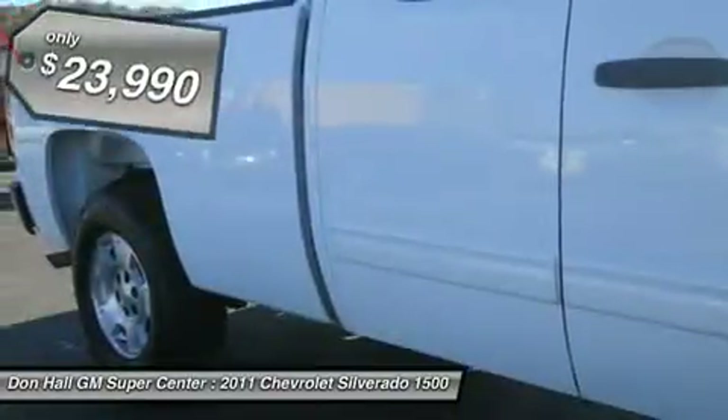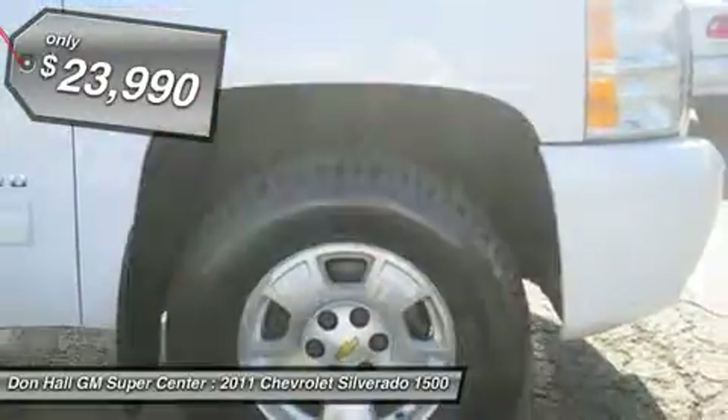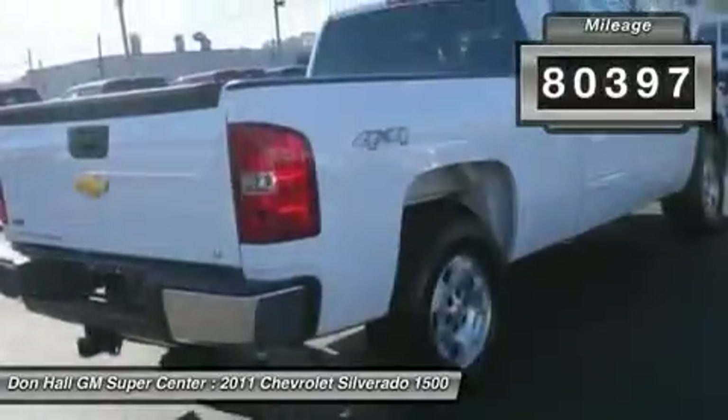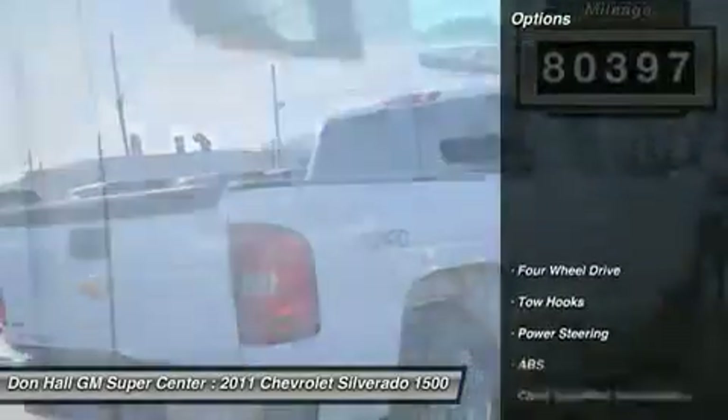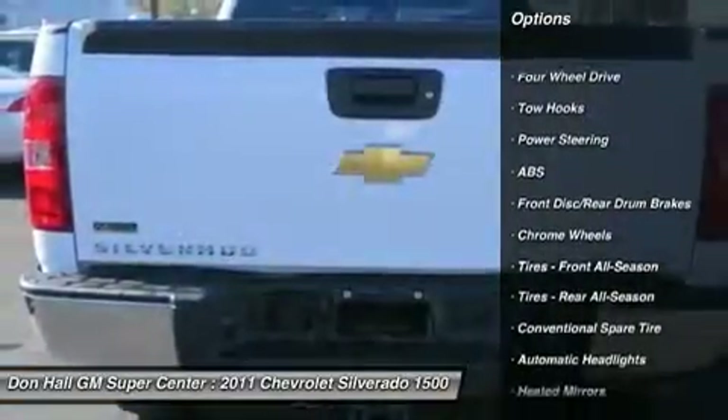Here is a one-owner 2011 Chevrolet Silverado Extended Cab 4WD LT model. This Silverado is a smoke-free unit and the Carfax clearly shows the service records. Fully loaded and ready to go, priced as a real bargain, including tow hitch.